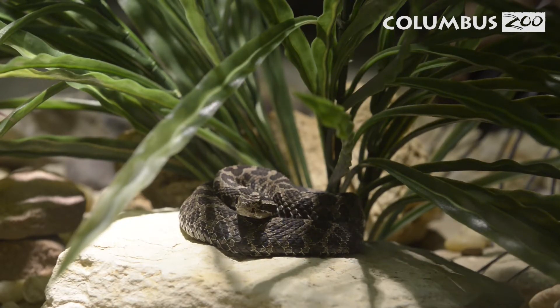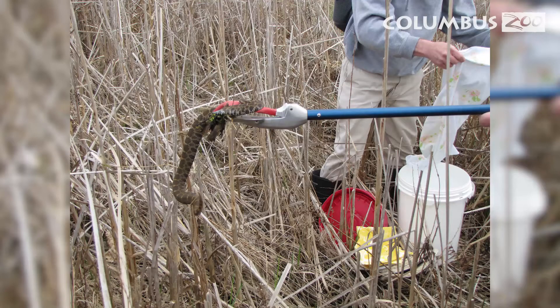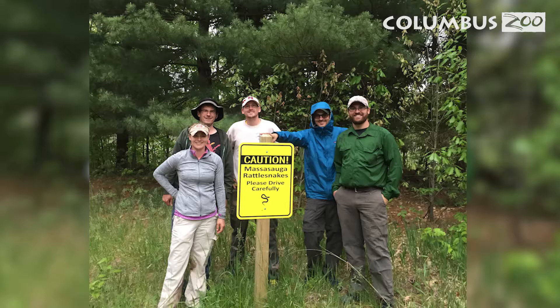The Eastern Massasauga is one of three native venomous species here in Ohio. We participate in a breeding program as well as habitat research to help save these species in the wild. That habitat research can also help save massasaugas and other species by protecting what they need to survive.